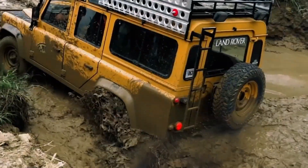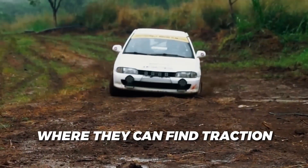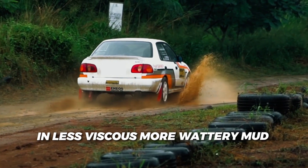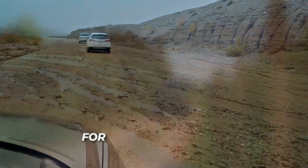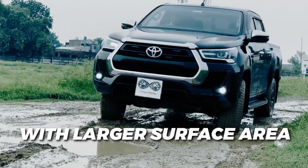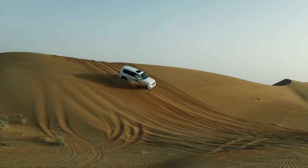Now, this also holds true when it comes to muddy terrain. The theory is that they can cut through the top layer of mud to reach more solid ground underneath where they can find traction. This is usually effective in less viscous, more watery mud. But it's not accurate to claim that narrower tires are universally superior for all soft terrains. The thing is, wider tires with their larger surface area help distribute the vehicle's weight more evenly, reducing the chance of sinking into soft, muddy, and sandy terrain.